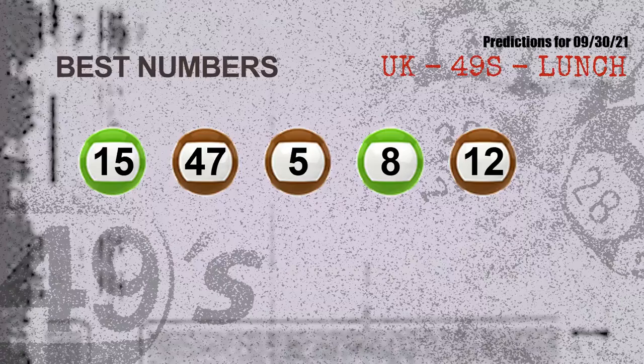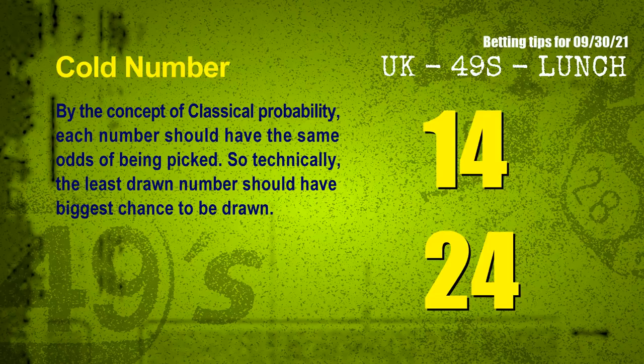Now the most exciting part of this video — we find out some numbers with the best chance to win the next draw. They all match the following ones and colors. The best five numbers to win the next draw are: 15, 47, 05, 08, and 12.